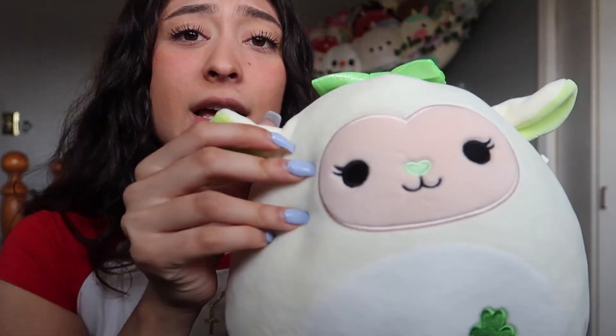The second last squishmallow in the haul was one that was my Daiso find. I've seen her for ages and was like, that is so cute, I need her. We have Amila the Saint Patrick's Day lamb, and guys, she is just — if she's not the cutest squishmallow you've ever seen — her ears, her little heart nose, her eyelashes, my heart. She's so cute, I already took off her tag, I cuddle with her every night now, and she has very significant meaning to me.